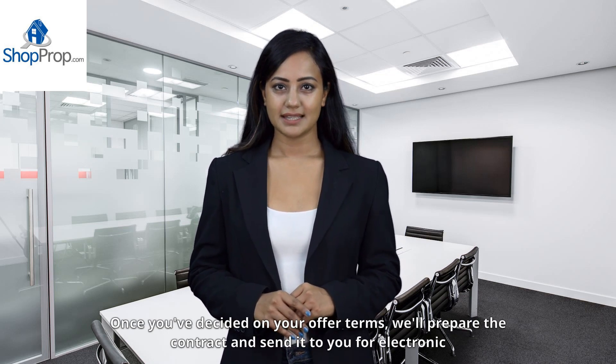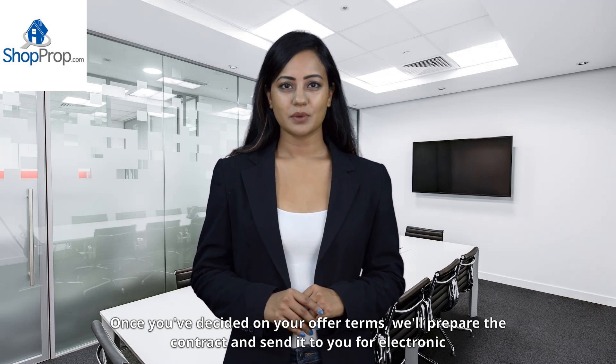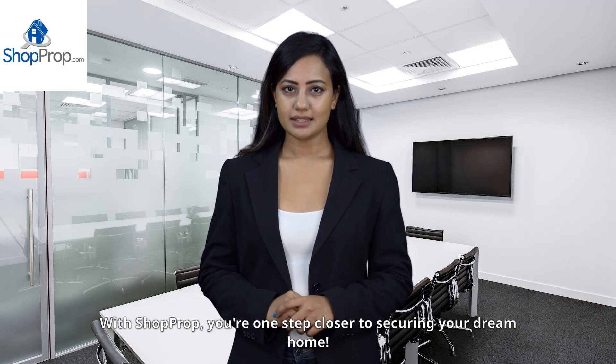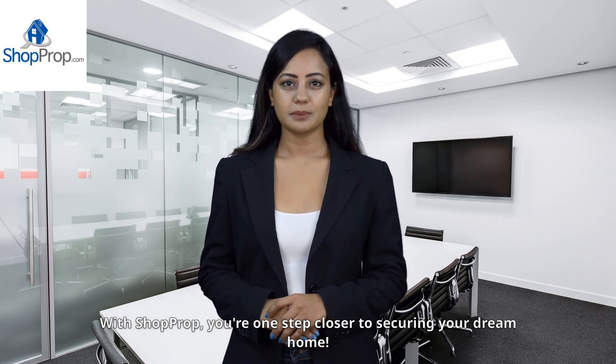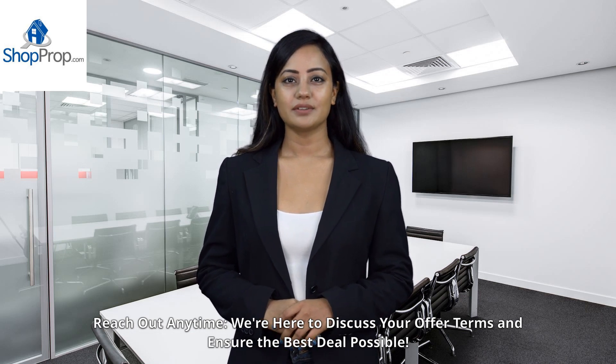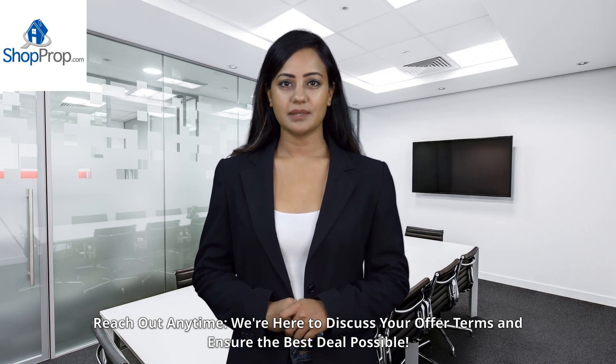Once you've decided on your offer terms, we'll prepare the contract and send it to you for electronic signatures. With ShopRop, you're one step closer to securing your dream home. Reach out anytime — we're here to discuss your offer terms and ensure the best deal possible.